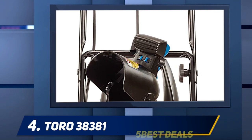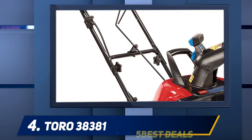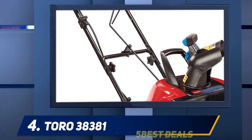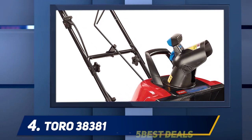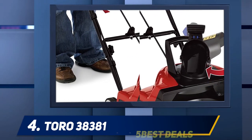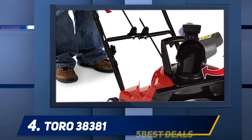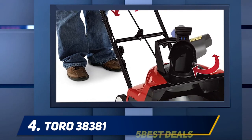At number four, the Toro 38381. Ask people what the number one brand of electric snow throwers in the United States is and they would say Toro — and they would be right. The Toro 1800 Power Curve is a top pick for a single-stage corded electric snow thrower. It is designed for mild to moderate snow but can also move heavier snow.